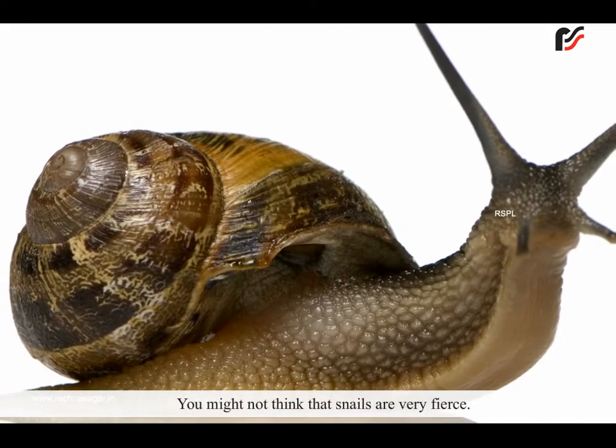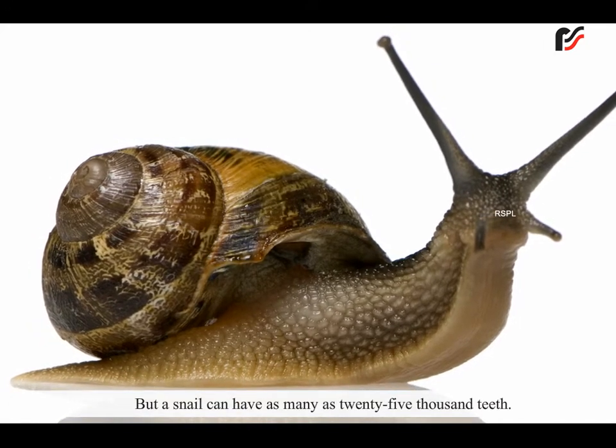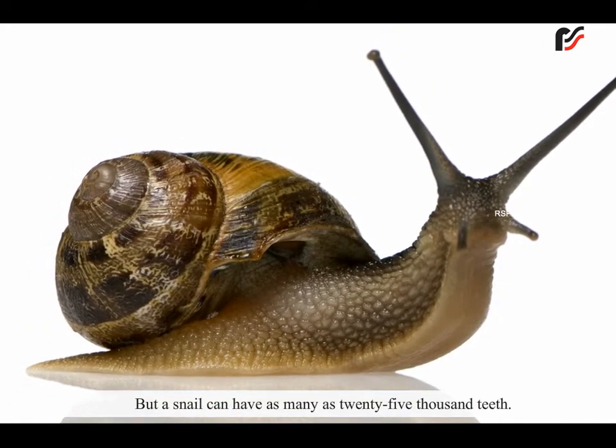You might not think that snails are very fierce, but snails can have as many as 25,000 teeth.